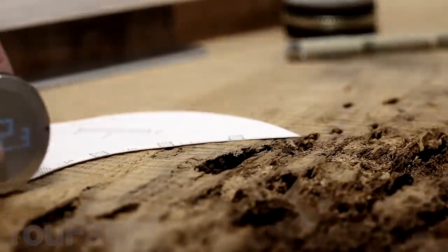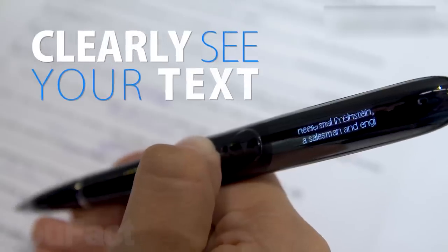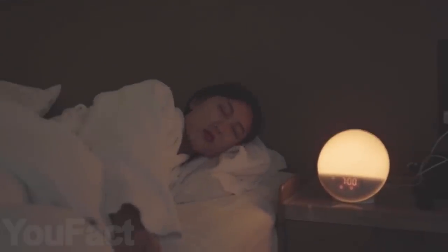Hey guys! Today we're going to show you some really cool gadgets that will definitely come in handy for your studies and make your life easier. Links to these gadgets are in the description under the video.